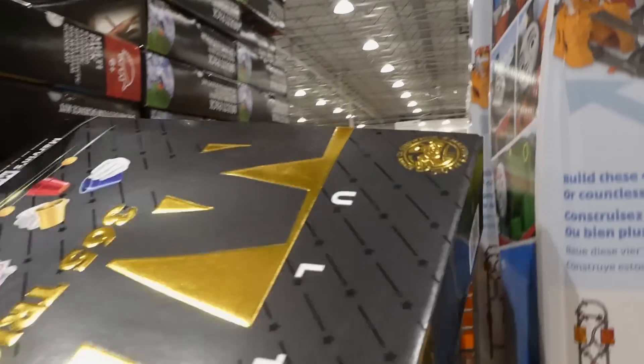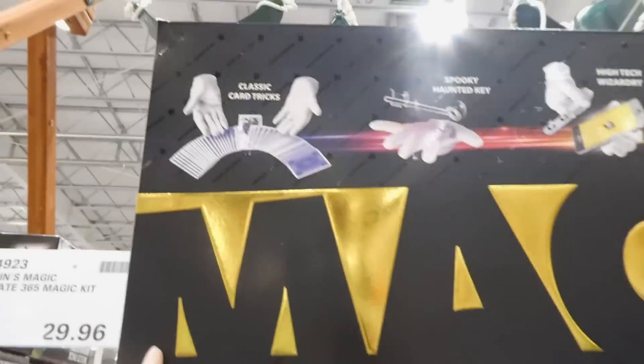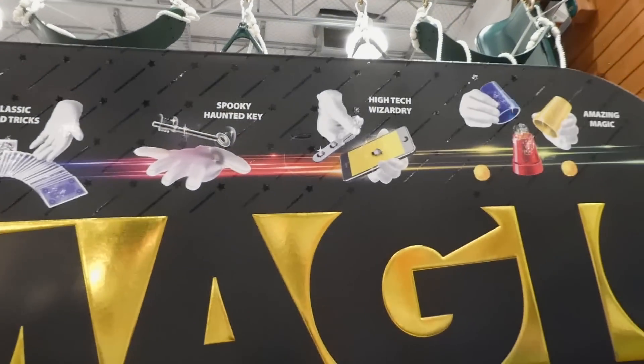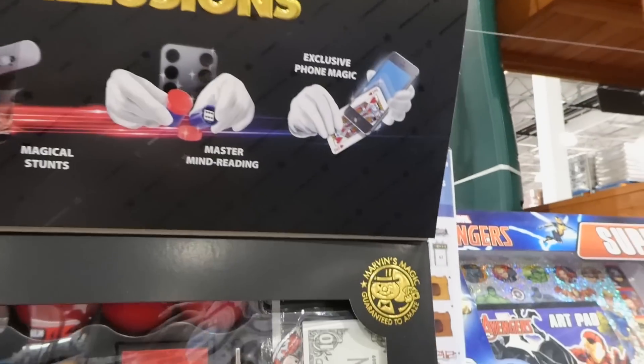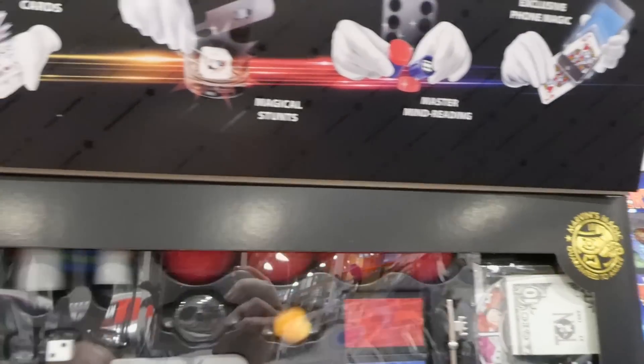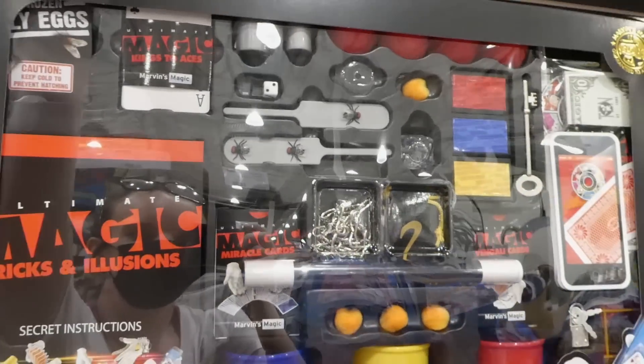Marvin's Magic Ultimate 365 Magic Kit is now $29.96. It has all kinds of tricks including card tricks, a spooky haunted key, high-tech wizardry, amazing magic, phone magic, mind reading, and Houdini escapes. It comes with everything you need.